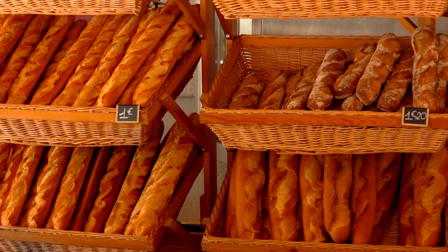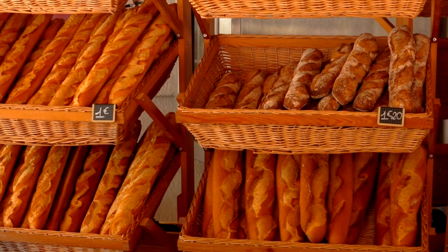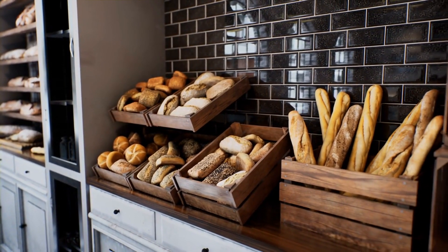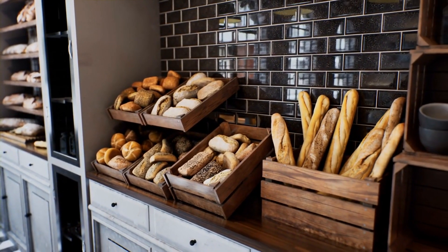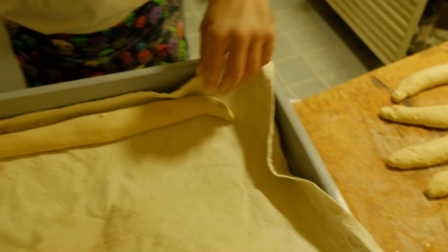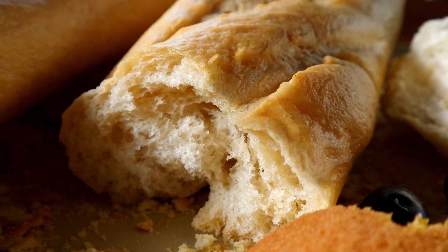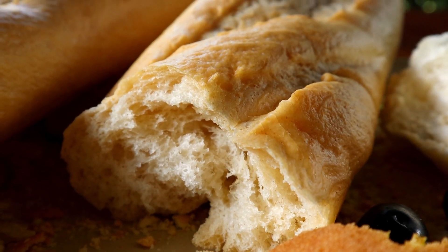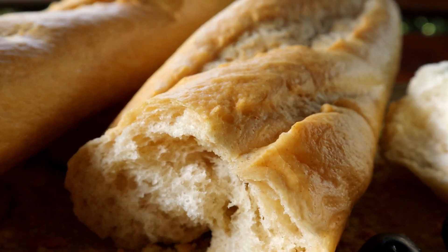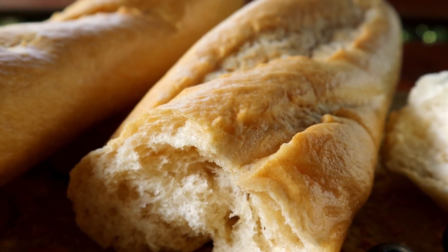Just when you thought the baguette had spilled all its secrets, it stages a comeback. In recent years, there's been a baguette renaissance. Artisan bakers around the world are putting their spin on this classic, experimenting with different flours and toppings. It's like the baguette went to a spa and came back rejuvenated. From charcoal-infused baguettes to rainbow-colored ones, the baguette is proving that age is just a number. Who knew bread could be so trendy?